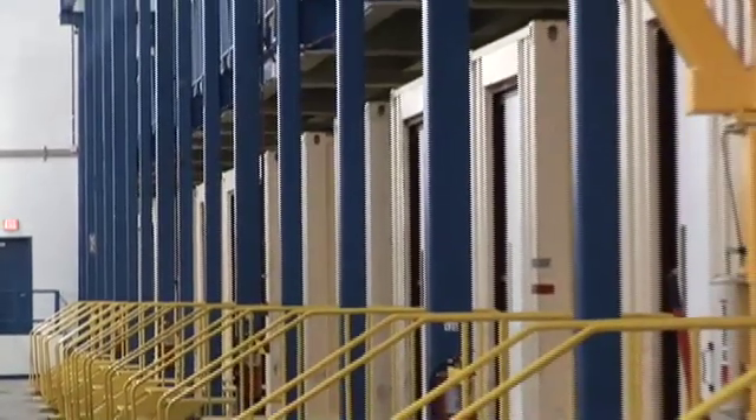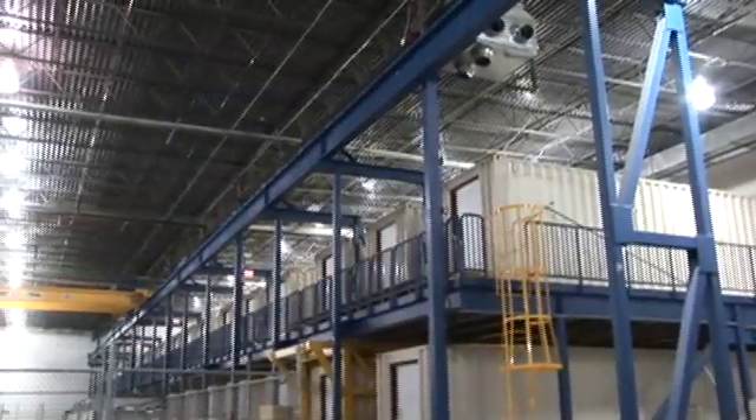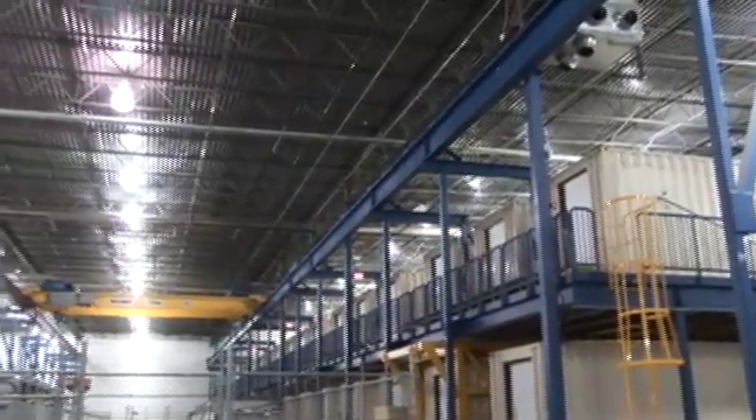Amongst the safety considerations in using containers, we include emergency exit stairs and egress pathways as required by code at the tail end of the units. This final view gives us an idea of the scale of the hangar bay.